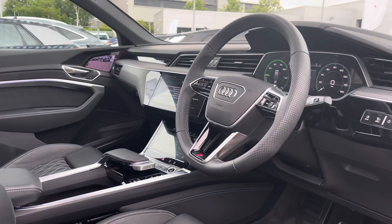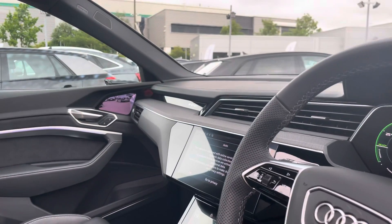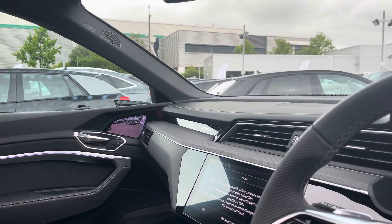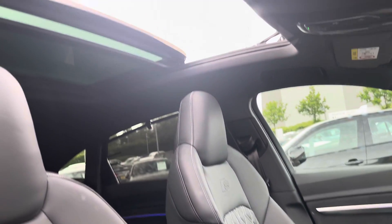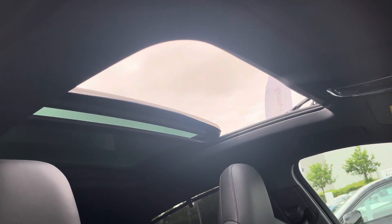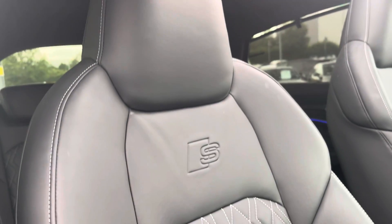Moving into the front, we find a very well designed and luxurious cabin with a large amount of plush materials such as leather, Alcantara, carbon fibre and aluminium. With this being the Vorsprung spec, the slanting panoramic glass sunroof is fitted and lets in a great amount of natural light.